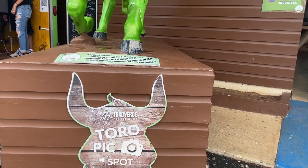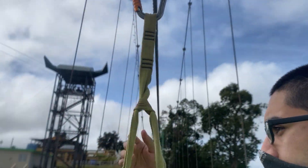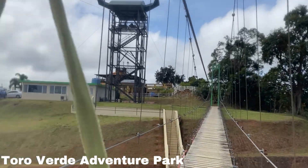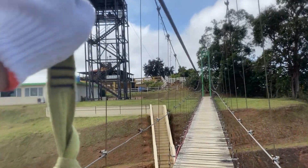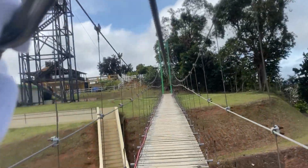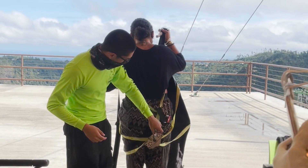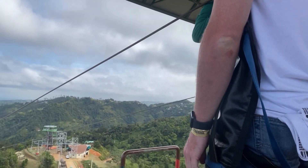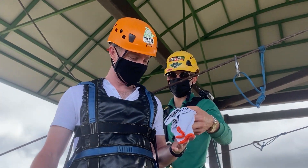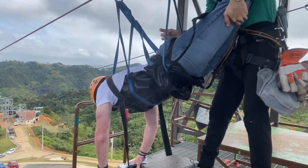Woohoo! This was a bucket list item I'm so excited to have crossed off. I'd never been ziplining before and neither had my friends, so we all got to experience Toro Verde Adventure Park for the first time together. This is where you'll find the third world's largest zipline at 4,745 feet long, 843 feet high, reaching 60 miles per hour. This is definitely an experience you need to put on your next adventure.